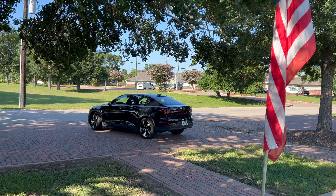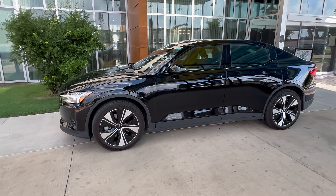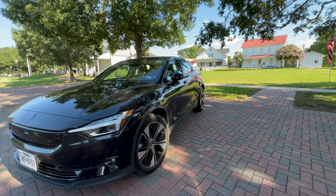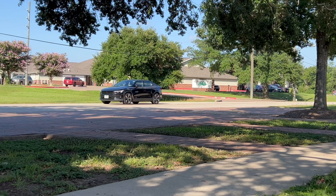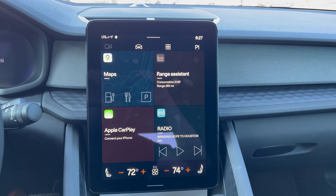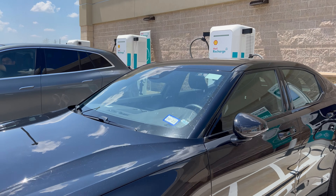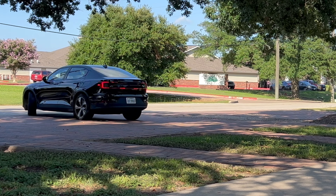As we wrap up this detailed look at the specifications, interior, and exterior of the Polestar 2, there's still so much more to explore. In part two of our review, we'll take you behind the wheel to experience its driving dynamics, do a detailed look into the Polestar 2's infotainment system, technology and convenience features, and see how well it fares in terms of charging and efficiency. You won't want to miss it, so stay tuned.